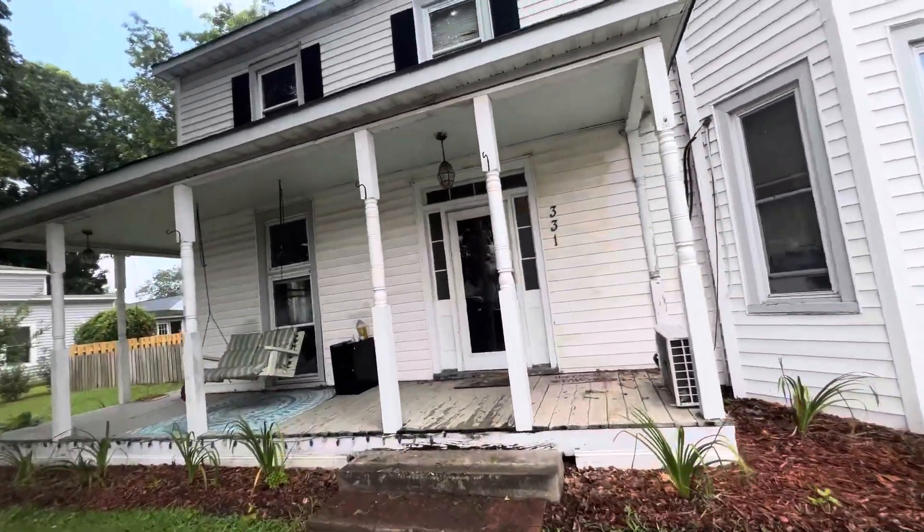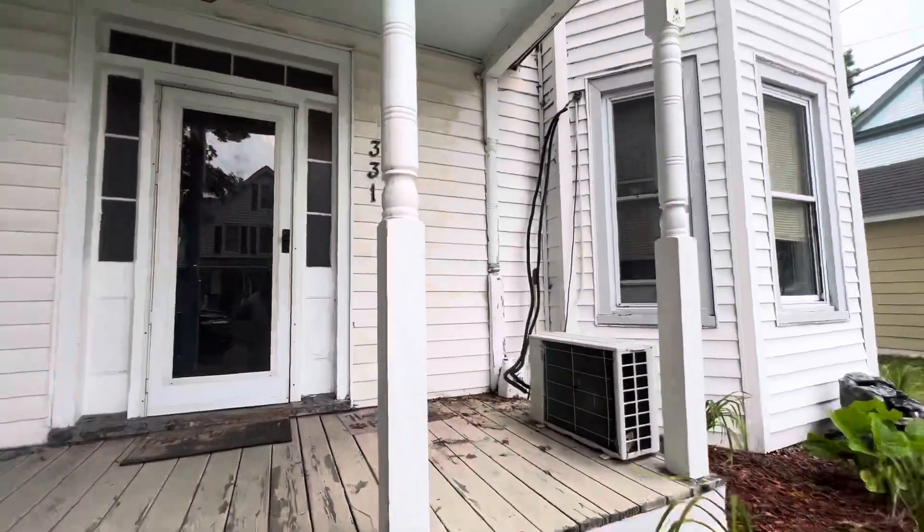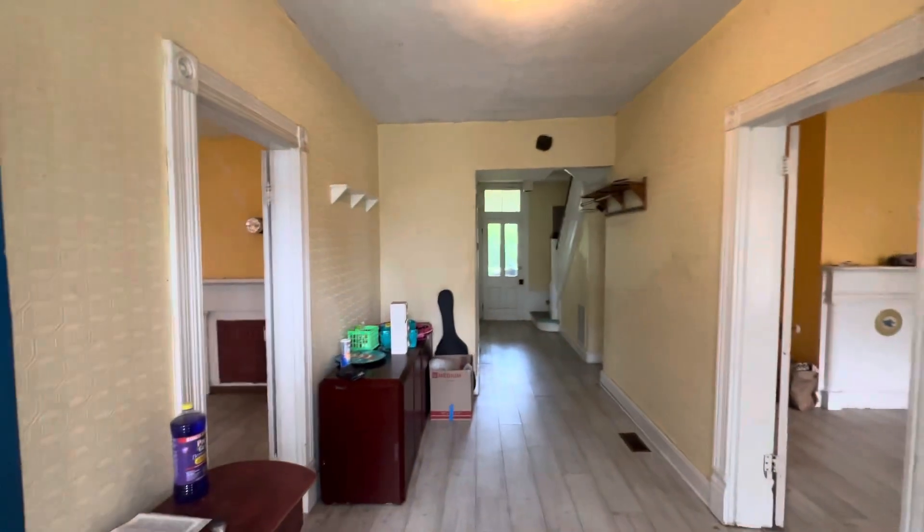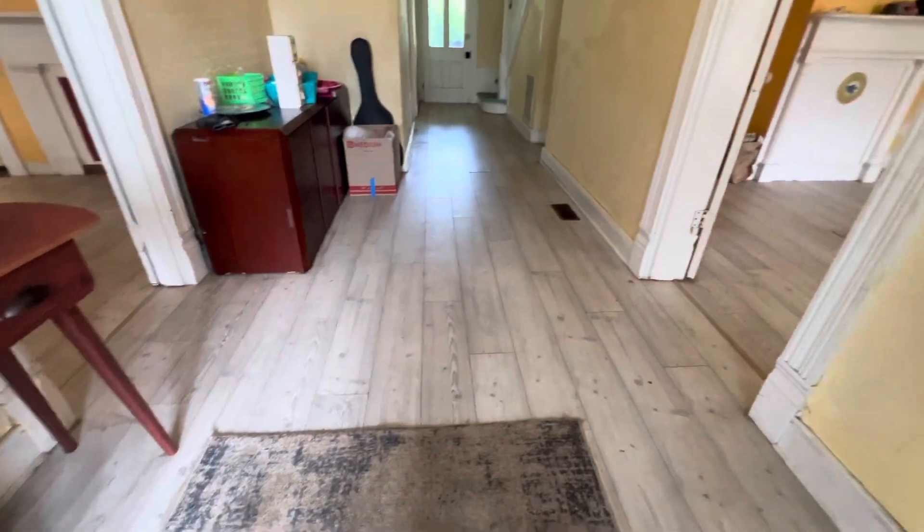All right, 331 10th Street. Five beds, two baths, two-story home. Huge lot, huge house. Coming into the front door, you have this little walkway area. You got nice flooring in here. Need some touch-ups, some paint, some cleaning. Just some cosmetic updates.